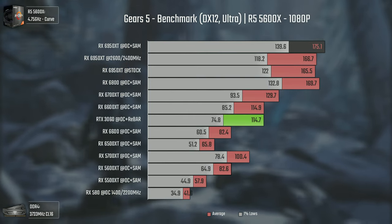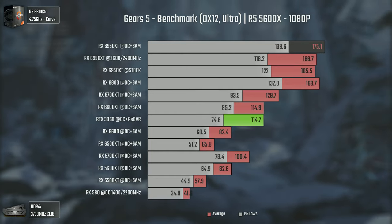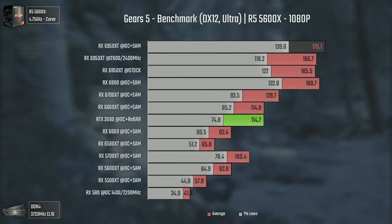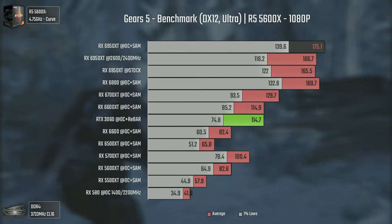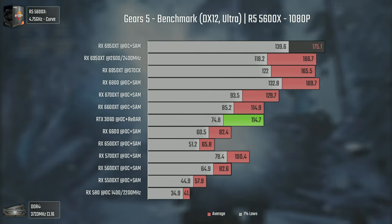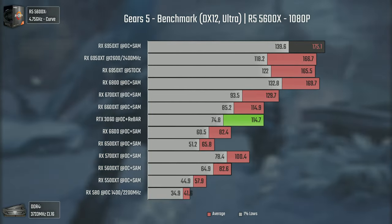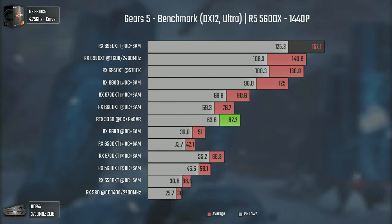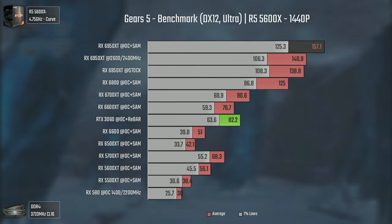For the first game we have Gears 5 using Ultra settings. Since this is a review, I added all the cards I had retested so far to bring more data to the table. At 1080p, we have a massive difference of 40 average FPS between the 6700 XT and the 6800, and the 6950 XT is actually performing really close to the 6800 because we're CPU bottlenecked.